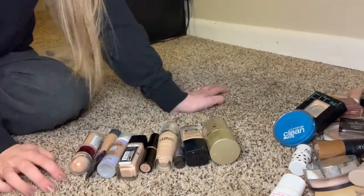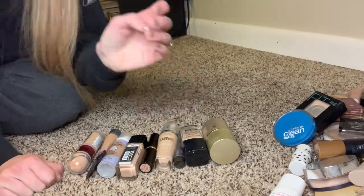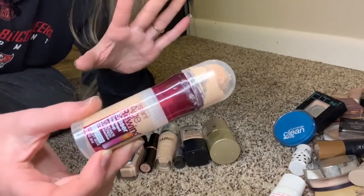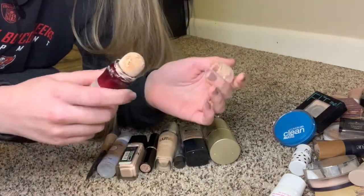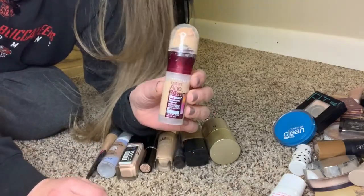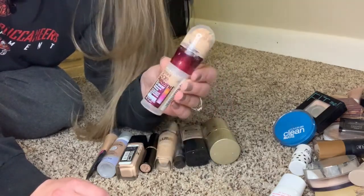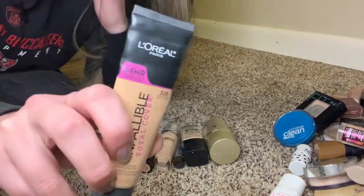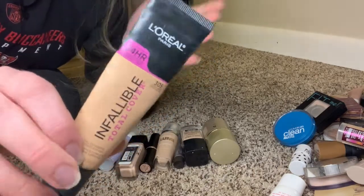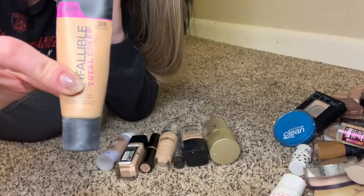I have nine foundations right now, and literally only one or maybe two actually match my skin. The Maybelline Instant Age Rewind foundation — super light coverage, and I am a full-coverage girl. The top is crusted over — no thank you. This whole L'Oreal line is great — the Pro Glow, Total Coverage, Total Matte. I used a whole tube of one. I love this stuff, but it's totally not my skin color anymore, so I'm saving it for summer.